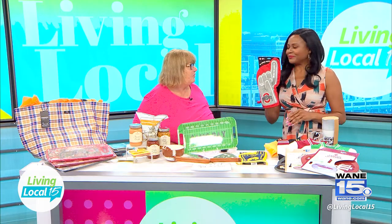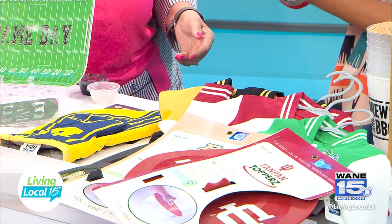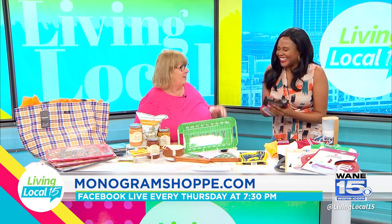We've got oven mitts in Purdue, IU, Notre Dame, and Ohio State — a great kind of thing either for home or at the game. You can cook with them and pull things out of the oven, but you can also just have them out at the party to show your team spirit.